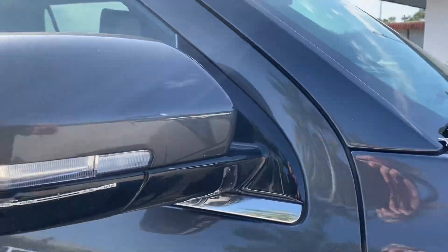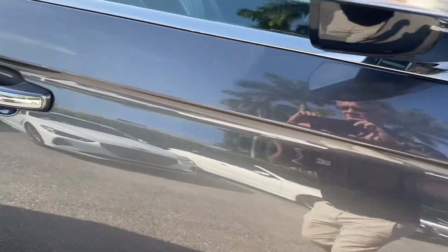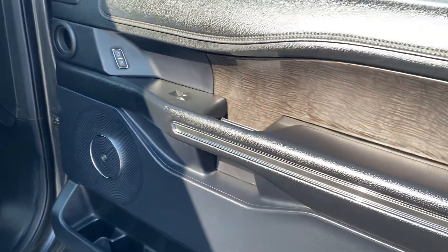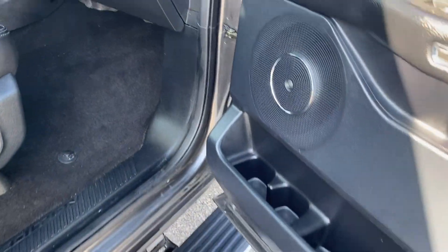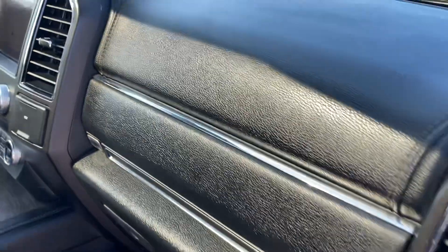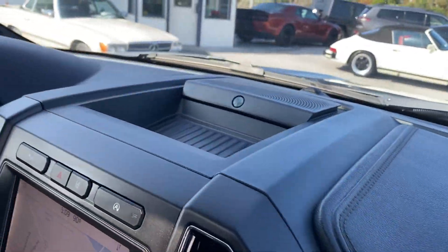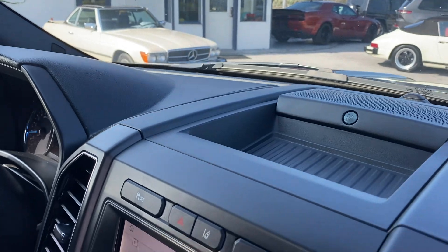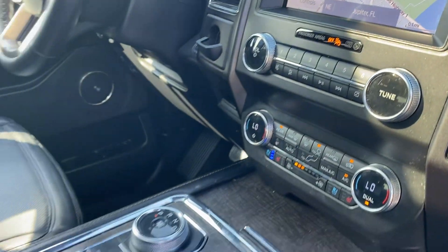No chips on the mirrors. Moving to the interior — door panels are clear, free of any damage. No scratches on the dash, no cracks, no discoloration. The vehicle does come with NAV — this is a voice-activated NAV system.